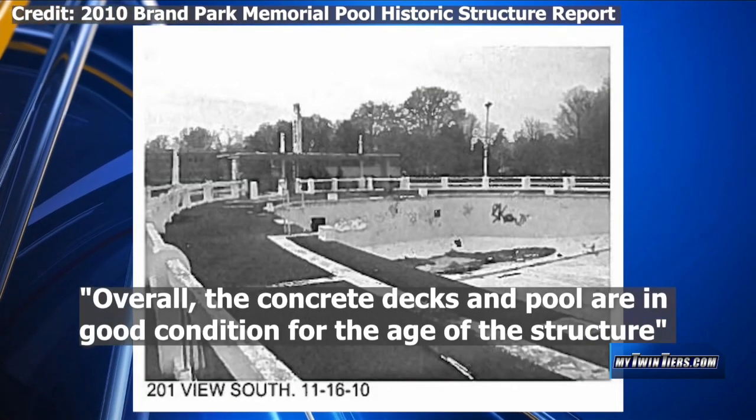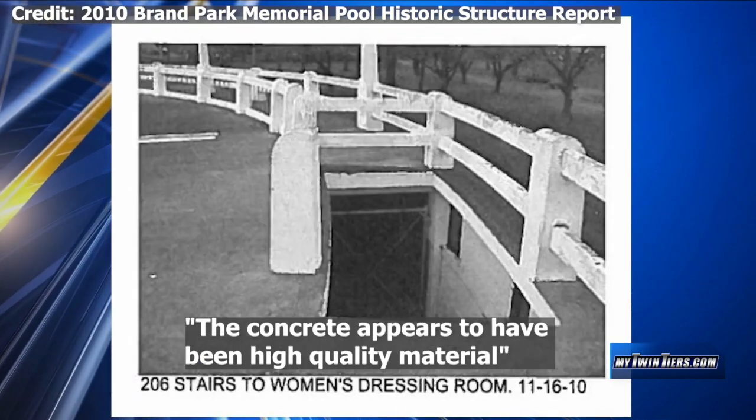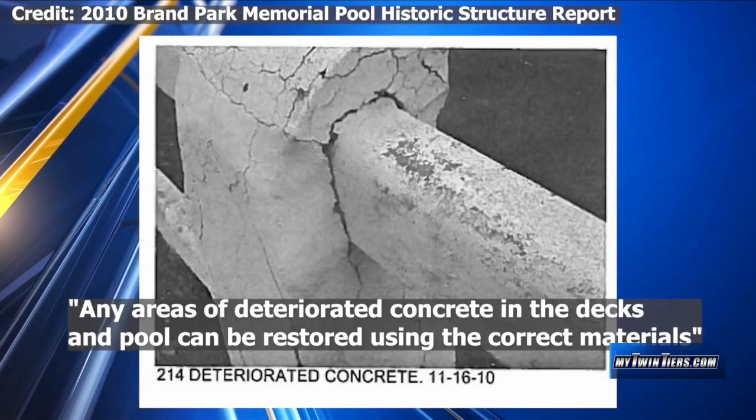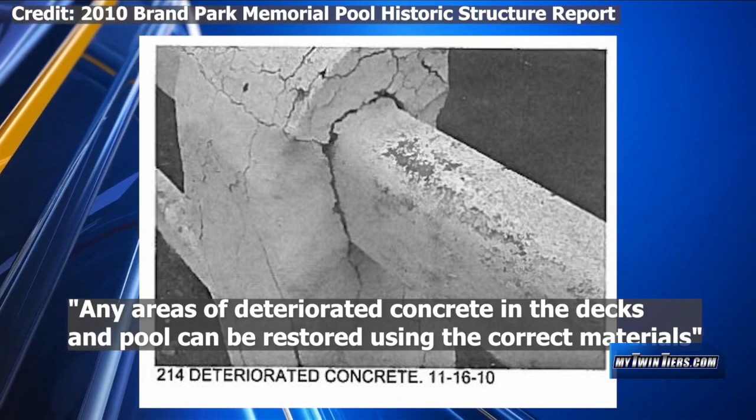The report says overall the concrete decks and pool are in good condition for the age of the structure. The concrete appears to have been high-quality material. Any areas of deteriorated concrete in the decks and pool can be restored using the correct materials.